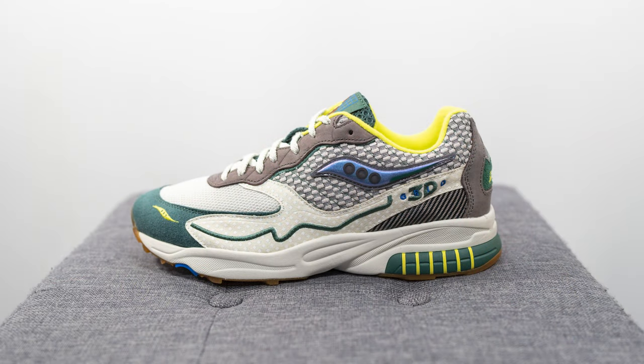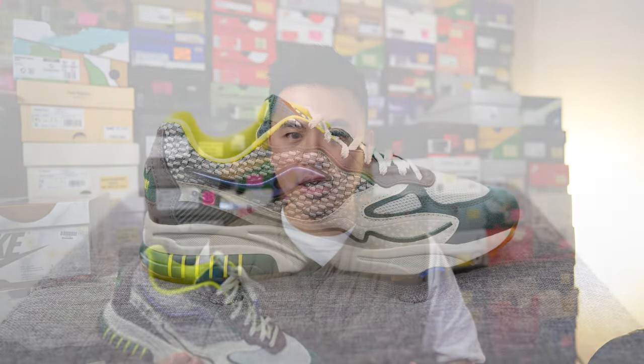This right here is the latest collaboration between Saucony and Bodega, this time on the 3D Grid Hurricane silhouette — a model Saucony has really been pushing over the last few months. These released back on January 21st for $150 US, roughly $200 Canadian. The official colorway is cream and green, and this is one of those designs you either love or you hate.